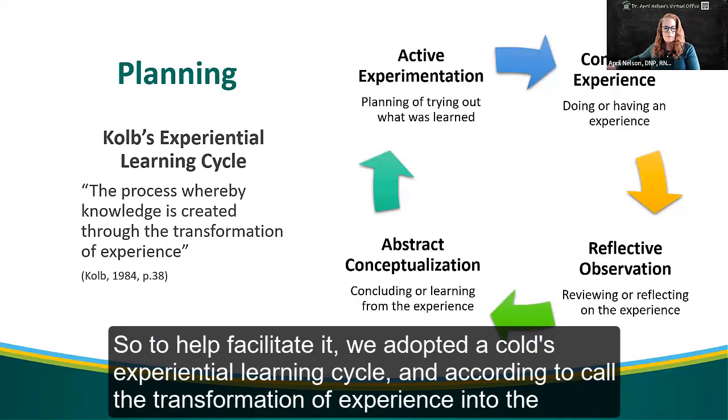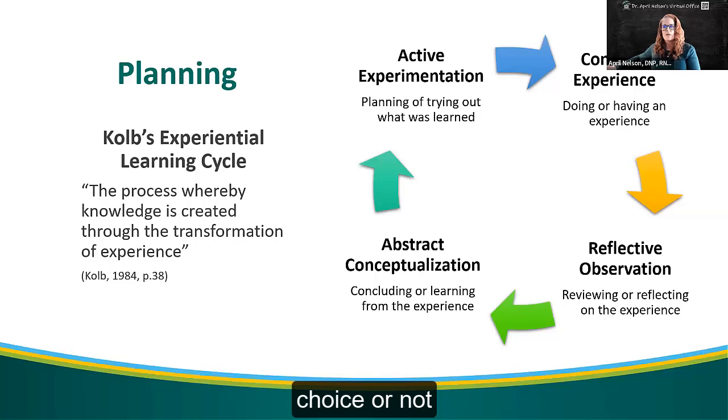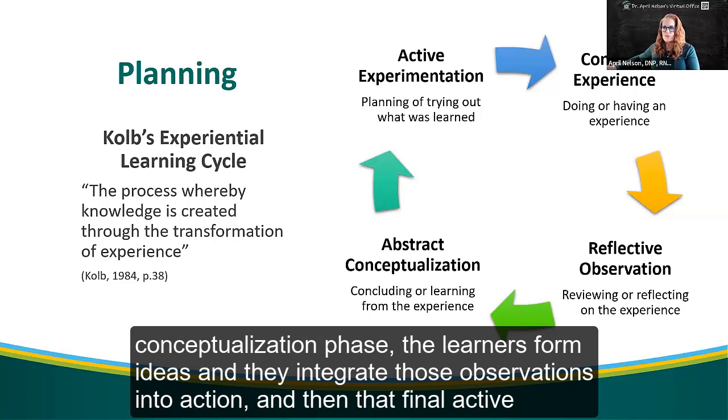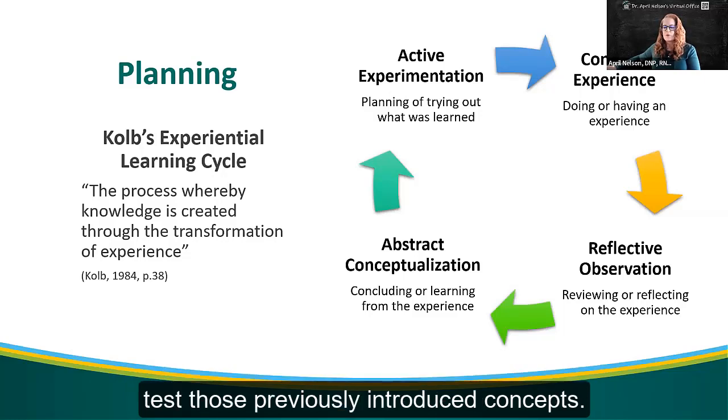To help facilitate it, we adopted Kolb's experiential learning cycle. According to Kolb, the transformation of experience into usable knowledge takes place in four stages. In concrete experience, learners immerse themselves in a new experience — in this case, grading papers and providing feedback in the education environment. In reflective observation, learners reflect on those experiences. In abstract conceptualization, learners form ideas and integrate observations into action. And in active experimentation, learners become actively involved and test previously introduced concepts.